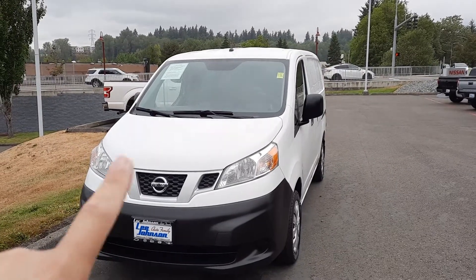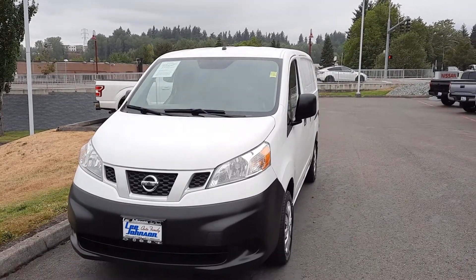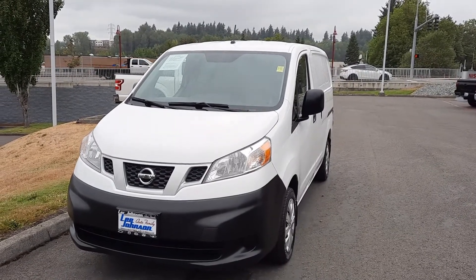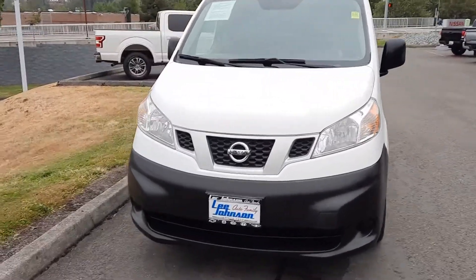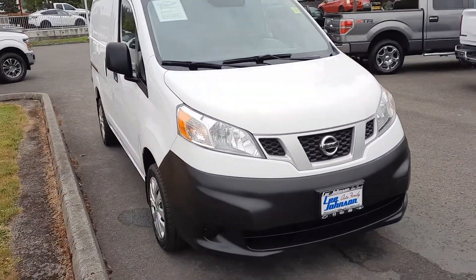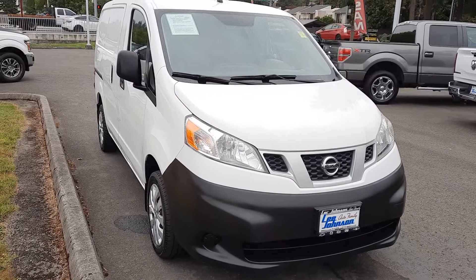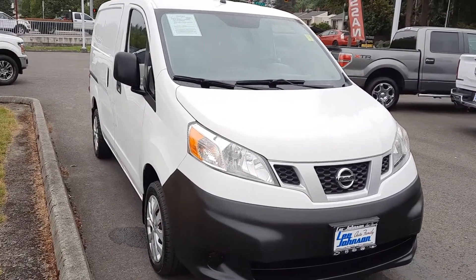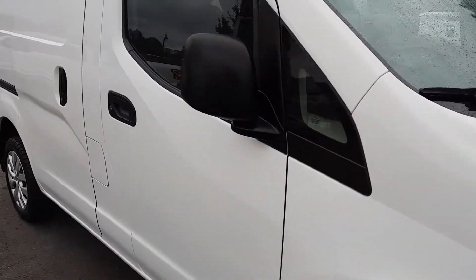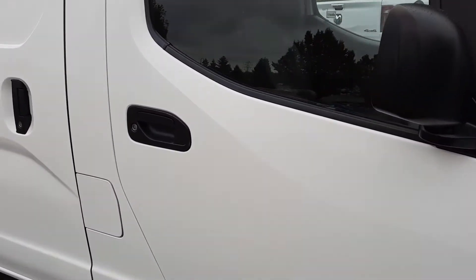Hello, this is Anthony reaching out from Lee Johnson Nissan. I just wanted to shoot you a quick video preview of the NV200 we've been talking about. You wanted some photos, I figured what better than a quick video just to kind of give you a walk around and be able to see the conditioning it's in.